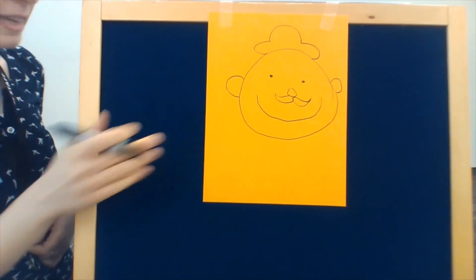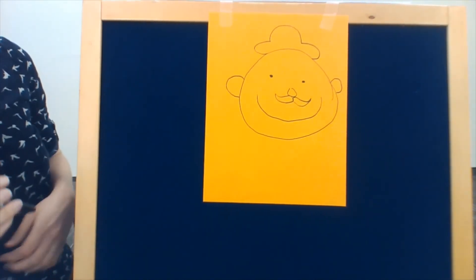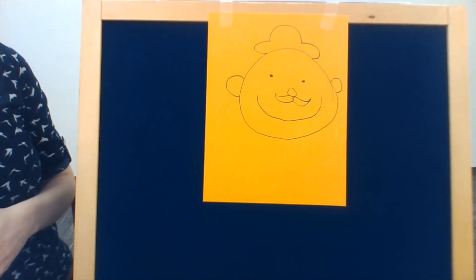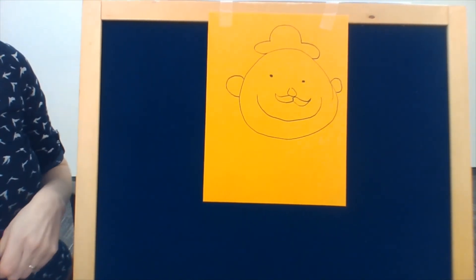And now we have our nice happy face. What else should we add to our happy face? If you draw your own, what else are you going to put on your happy face? That's our storytime for today. Thank you for tuning in. We'll see you all next week. Bye-bye!